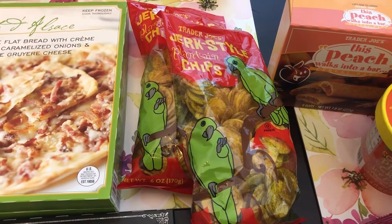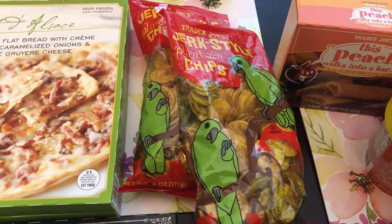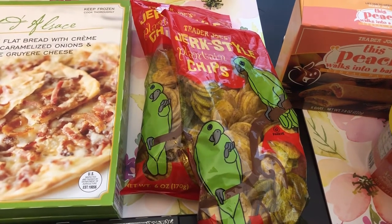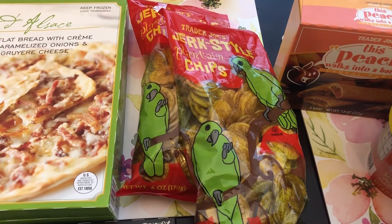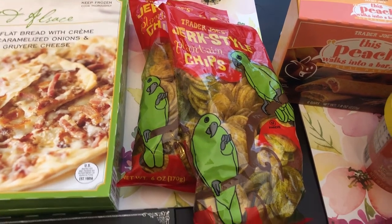I grabbed Howard a couple of bags of these jerk style plantain chips. He really likes these a lot and I'm not a big plantain chip person, but these have a really good flavor. And they were only $1.79 a bag so I grabbed two.